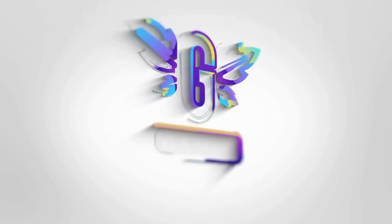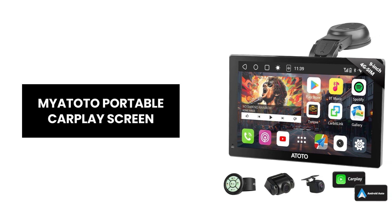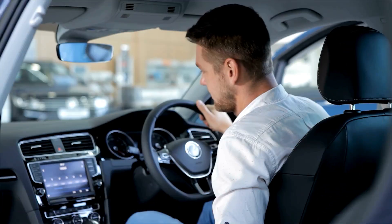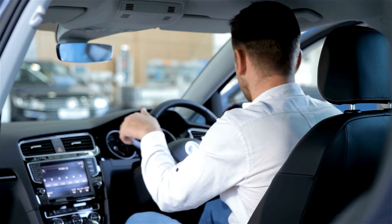Hey everyone! Introducing the Myatoto 9-inch portable CarPlay screen for car, a powerful, all-in-one multimedia system designed to transform your driving experience. Let's explore the features that make this device a game-changer.